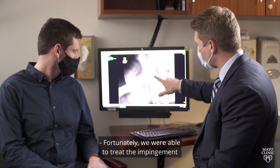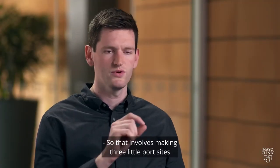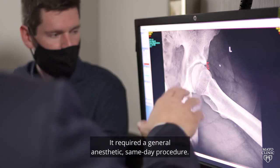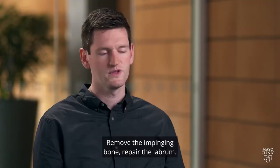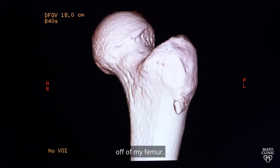Fortunately, we were able to treat the impingement in both of his hips. That involves making three little port sites around each hip. It required a general anesthetic, same-day procedure — remove the impinging bone, repair the labrum. He quite literally shaved this bony crest off of my femur.